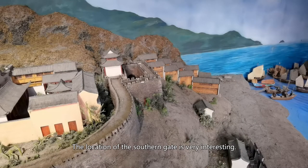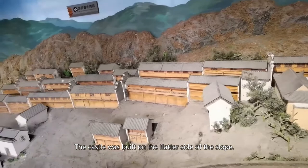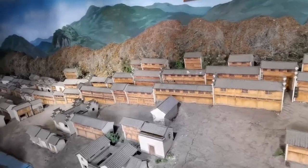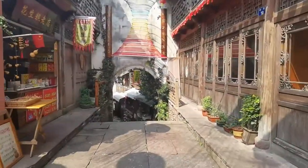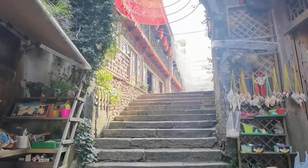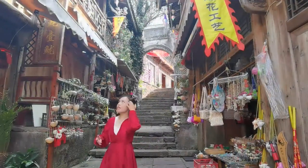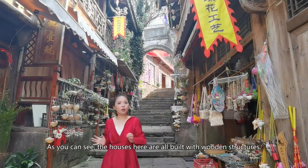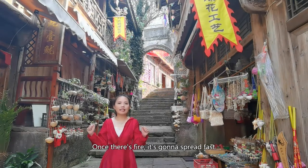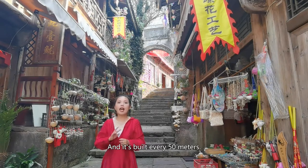The location of the southern gate is very interesting — it's on the summit of a hill. The castle was built on the flatter side of the slope, and the street gently goes down on the slope. As you can see, the houses here are all built with wooden structures. Once there is a fire, it's going to spread very quickly, so this kind of wall is for stopping the fire, and it's built every 50 meters.